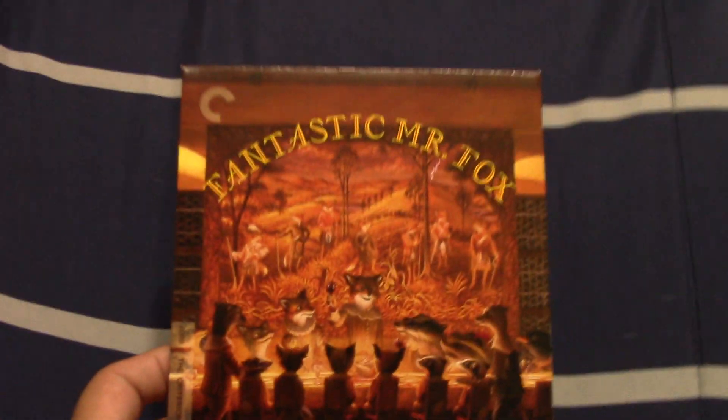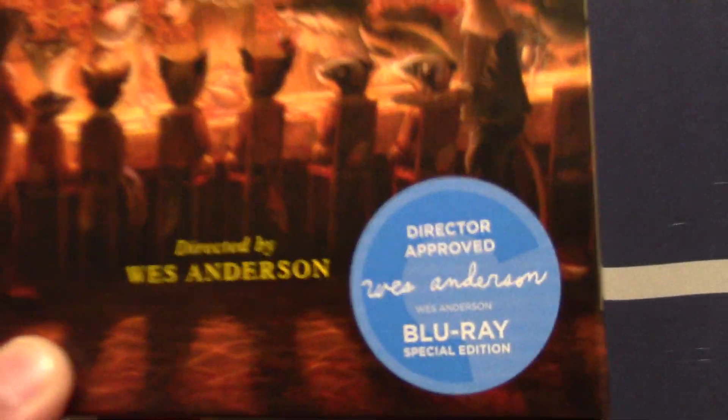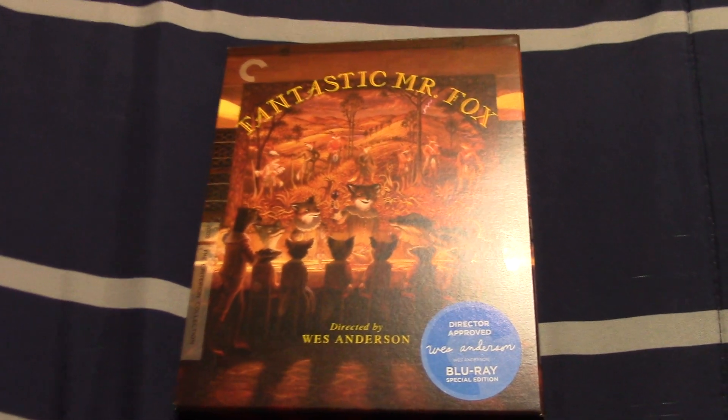Here's the Blu-ray I got off Barnes and Noble on July 8th as part of their Criterion sale. It arrived on Friday, the same day I got the Barney's Great Adventure: The Movie tape. It's the 2019 Criterion Blu-ray of Fantastic Mr. Fox. I bought it as part of their Criterion sale — it only came to about $19.99, though I paid a little more because of shipping. I have a membership with Barnes and Noble, so it came to $21.64 — a really good deal.